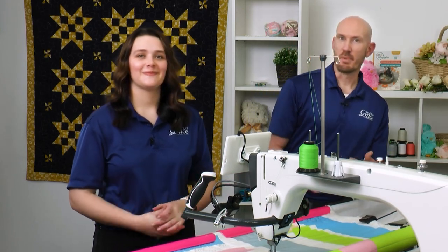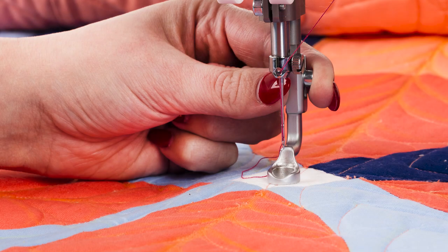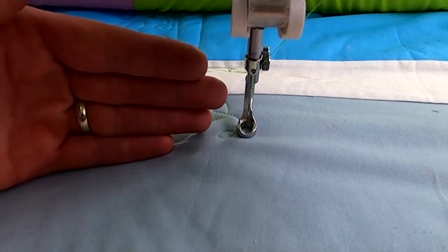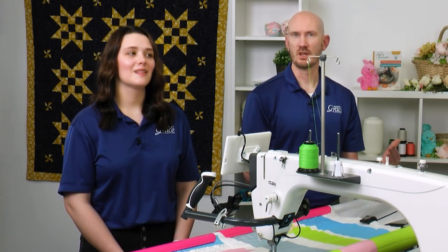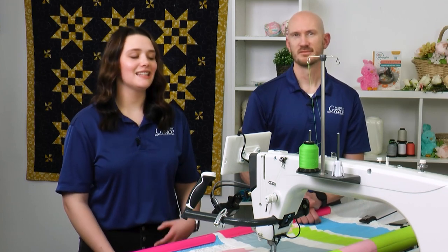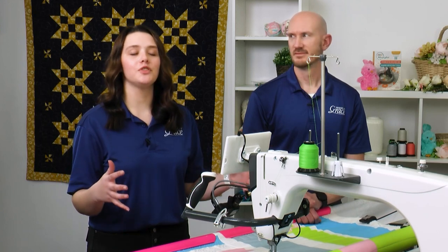The third patented feature is the directional hopping foot. You can actually set your hopping foot where you want — from the front, to the side, left or right. If you're comfortable with a machine you had before that had the hopping foot on the side, you can move it to that side on the 21x Elite. We wanted to keep that comfort level and familiarity, so anyone can walk up and feel very comfortable using this machine.